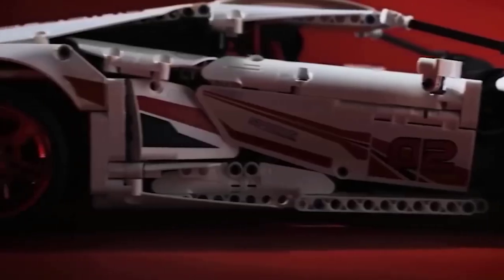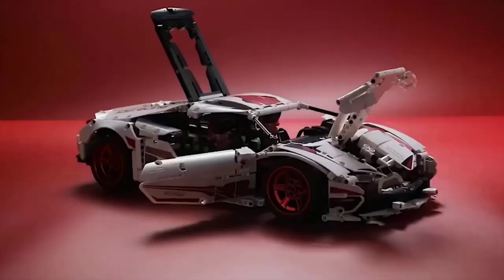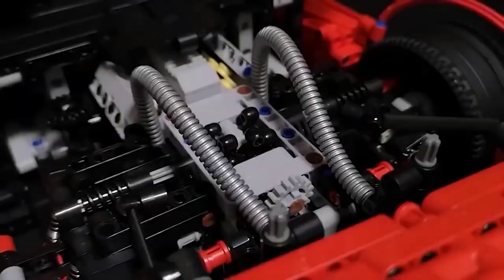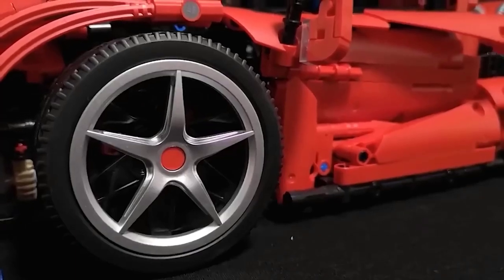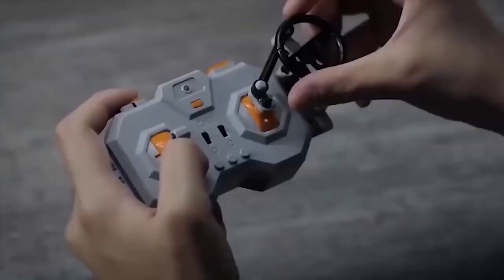I present to your attention a very interesting constructor — in the assembled form you can get a beautiful red sports car. All parts are made of ABS plastic, and the kit comes with 1359 pieces in a box, all conveniently packed, which makes the assembly easier and more enjoyable. Toys are recommended for children from 6 years of age. The model opens the doors and raises the back, so it can be used not only as a prop for games but also as a good exhibit.